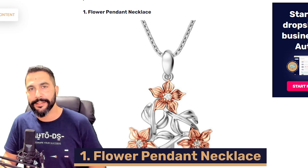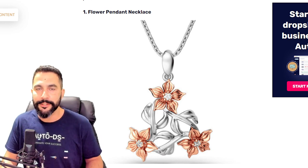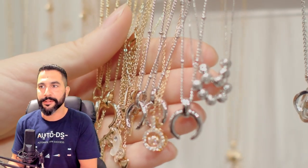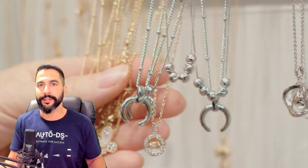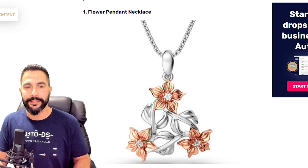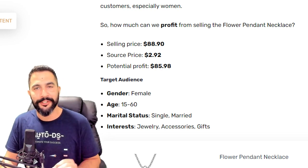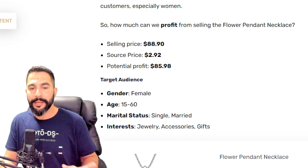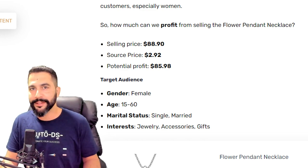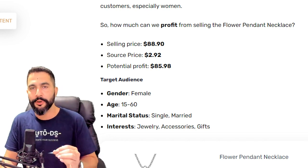Product number one is a flower pendant necklace. It's not just your average necklace — jewelry products are on the rise in December as perfect gifts. This particular flower pendant necklace is being sold for $89, being sourced for just $2.92, leaving the seller with a potential profit of about $86 minus selling channel fees. Even if they net $75, that is incredible for a product that costs just about $3.